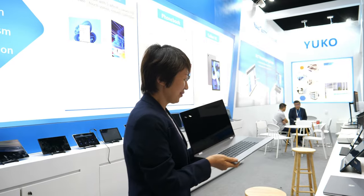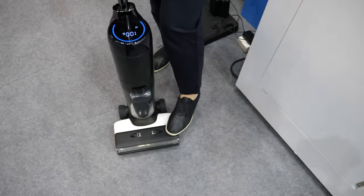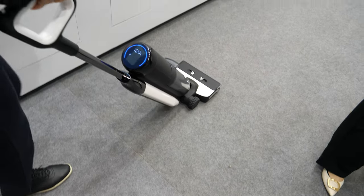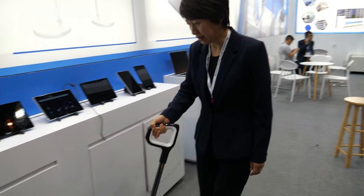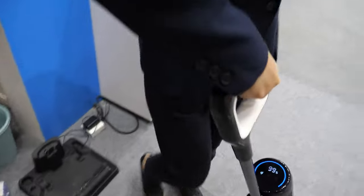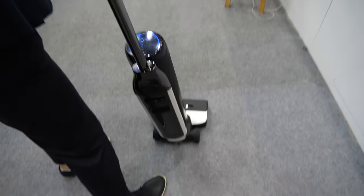Over here is a wet and dry vacuum cleaner. You press here and it starts to clean — it works perfectly not only on carpet but on every floor. We developed this product ourselves, and this is the first version. The price will be good because it's an amazing product.